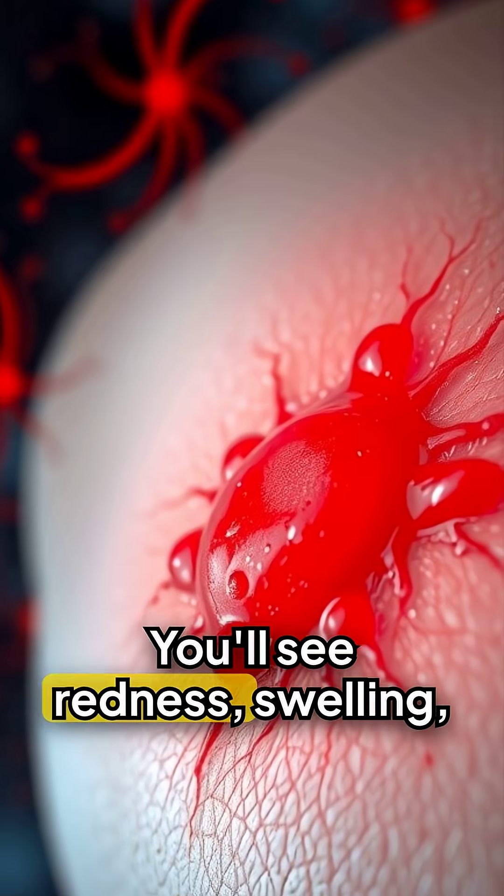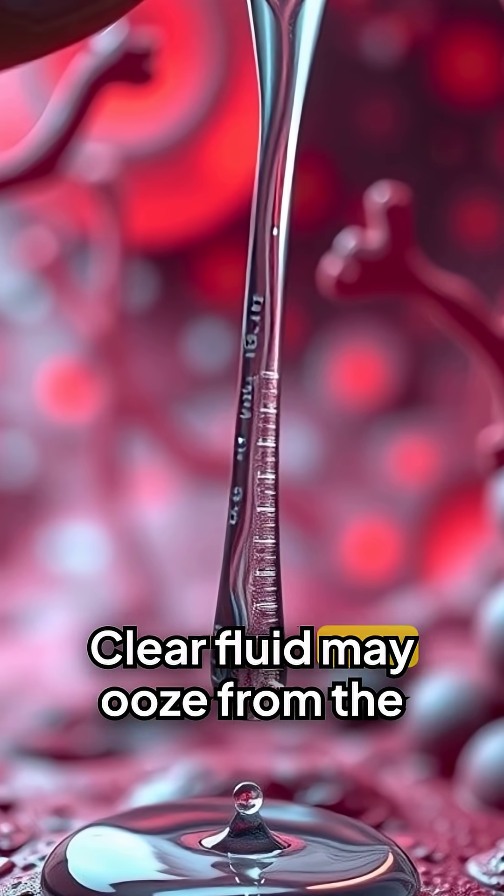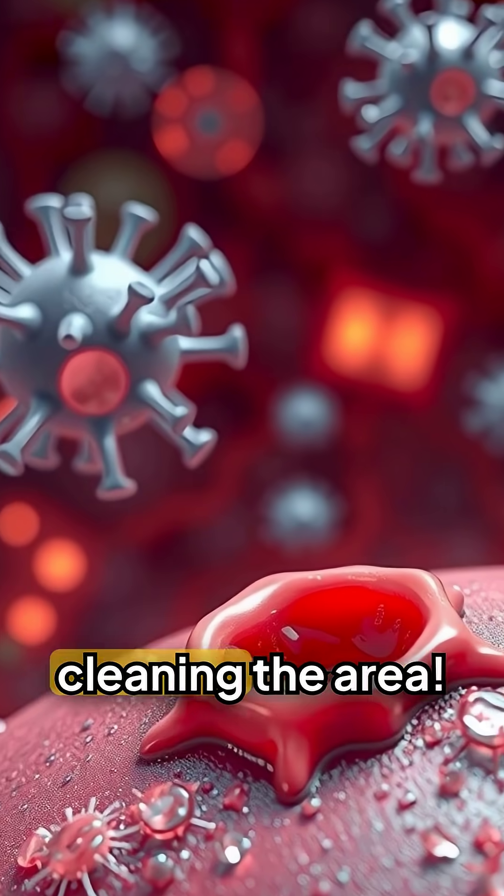You'll see redness, swelling, warmth, and tenderness — this is normal. Clear fluid may ooze from the wound; it's cleaning the area.